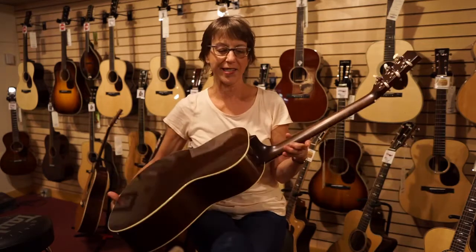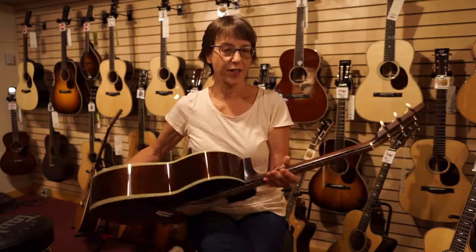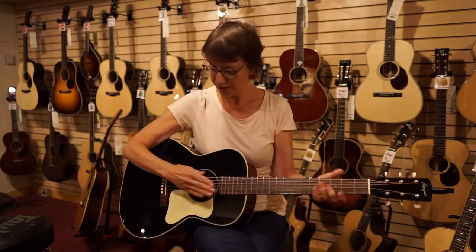It has the aged tone Adirondack spruce top, mahogany back and sides, ziracote fretboard, and bridge.